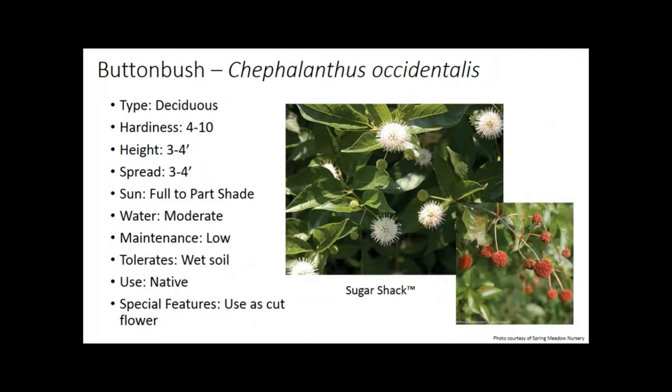Buttonbush — this may be one you're not familiar with. Hardy zone four, maybe 3B in a protected spot. We have it at our Absaraka Research Station doing very well. It has a really distinct white flower that looks almost like Sputnik from the space program — all the flower parts sticking out. It will produce a red fruit, gives a nice long season, and can be used as cut flowers. It's a smaller shrub, three to four feet. The Sugar Shack cultivar comes in a little smaller than the species.